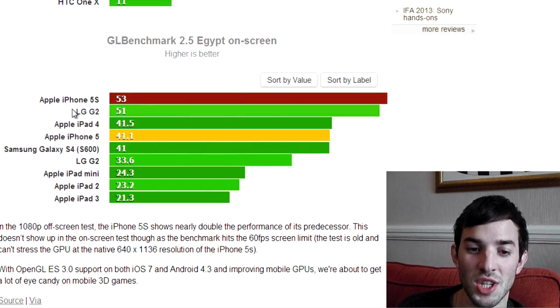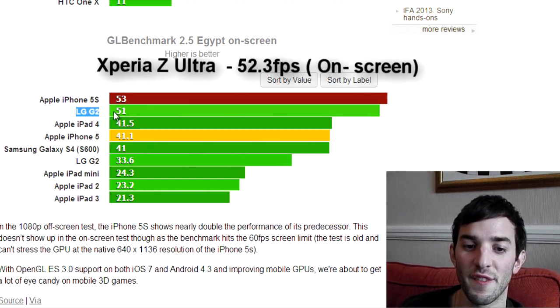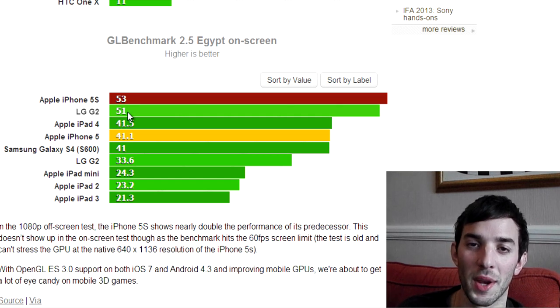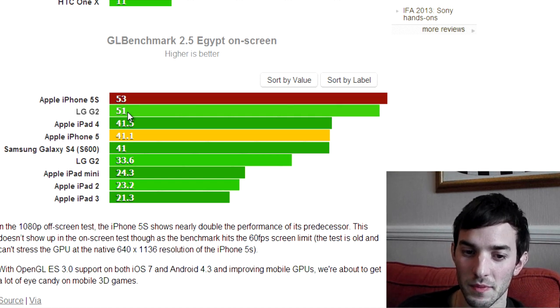You can see below it the LG G2 with that Adreno 330 pushing 51fps — just two frames slower. But the LG G2 is pushing a 1080p resolution, so it's pushing a lot more pixels than what the iPhone 5s is pushing. It's really going to be interesting when these two devices come out and we can actually see the gaming performance.